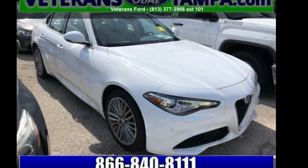Check out this 2017 Alfa Romeo Giulia Ti. If you are looking for a first-rate auto, this one could be yours today.